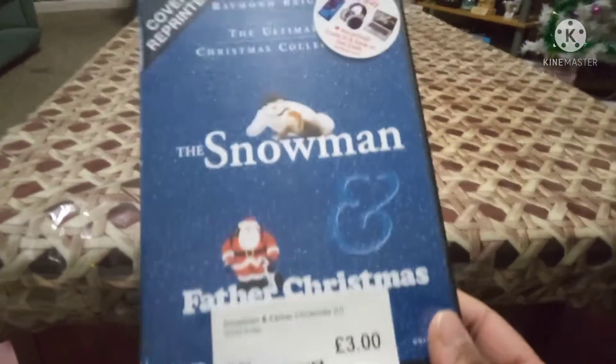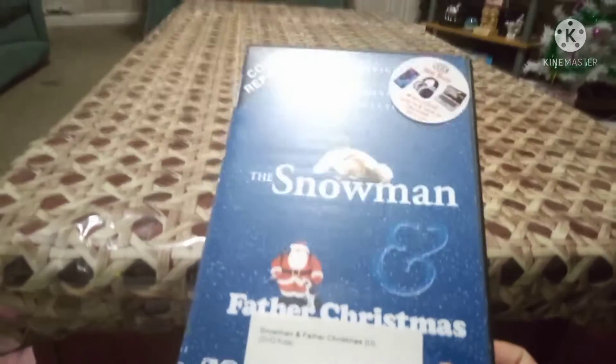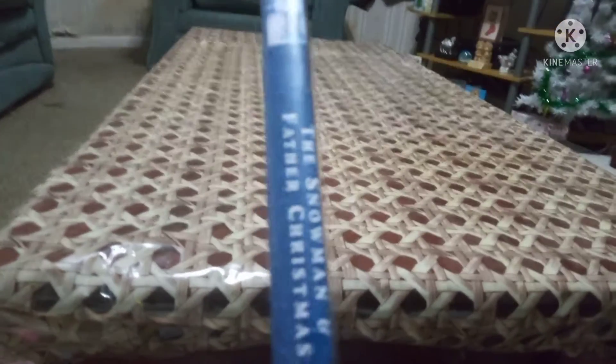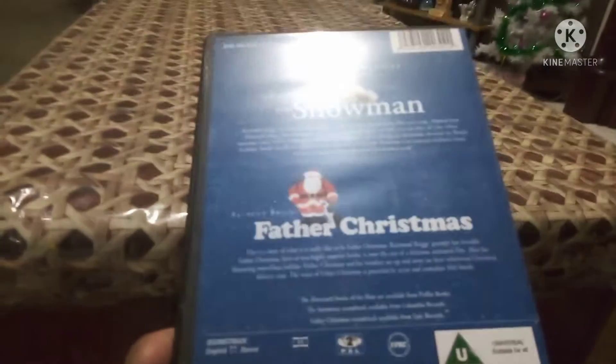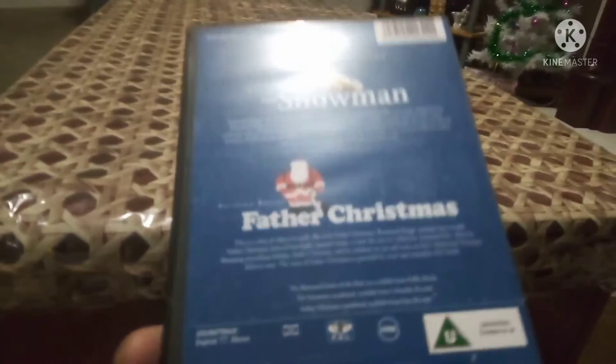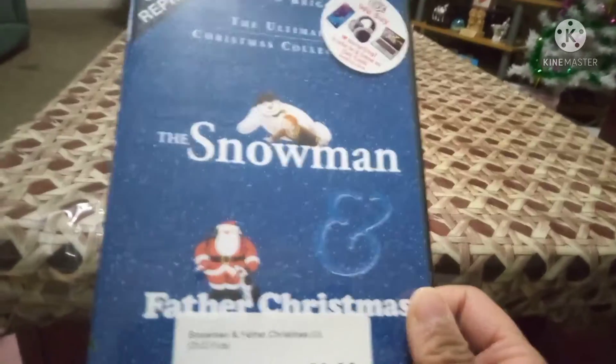I also picked up a Christmas movie that comes on Channel 4 every year, so I had to get it. It's my favorite - The Snowman and Father Christmas. I picked it up for three quid. It has both The Snowman and Father Christmas episodes. I also have The Snowdog as well. So this is for Christmas.